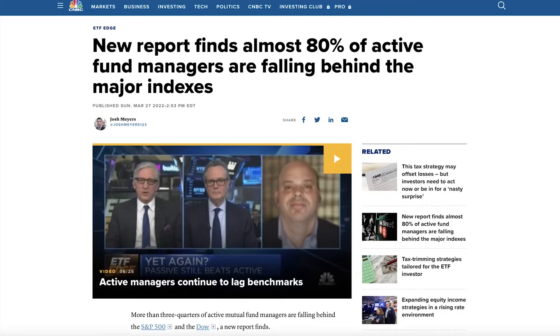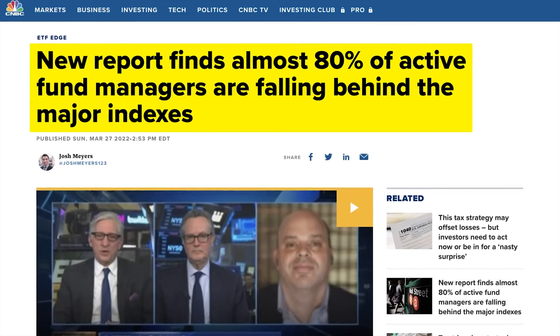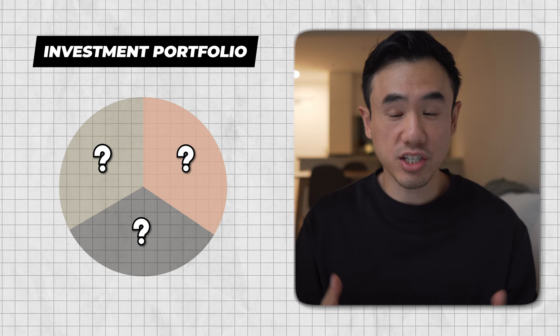There was a new report that found that almost 80% of active fund managers are falling behind the major indexes in terms of performance. But what if I told you that there were only three investments that you needed to make, and that these investments, when held together, will actually not underperform against the market — and it's so simple that anyone can do it.